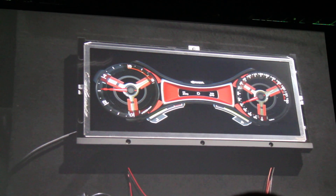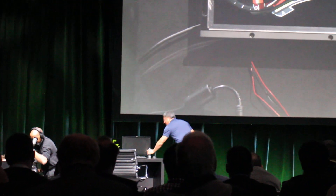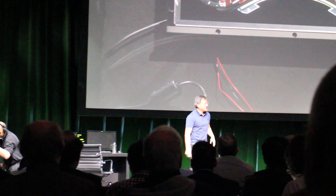We aim for perfection and always see areas we can continue to improve — but that's really cool and this is going to be exciting. That's terrific. Good job, Justin.